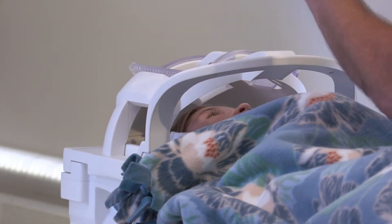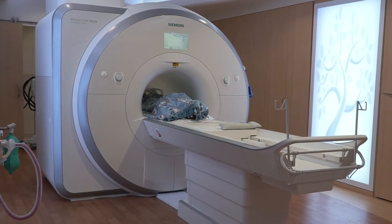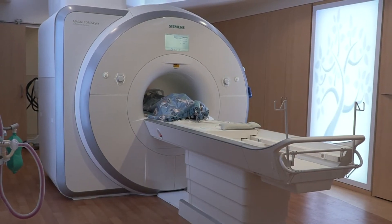The helmet doesn't touch you and there's a little mirror so you can see out. The MRI technician uses different coils for different body part pictures.